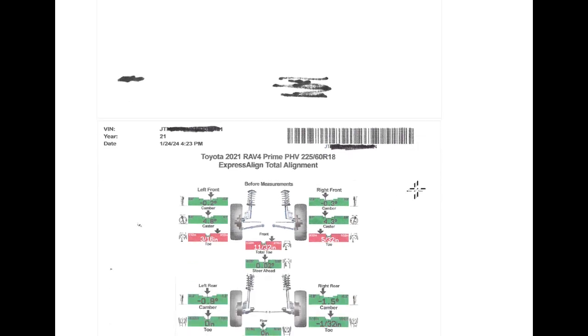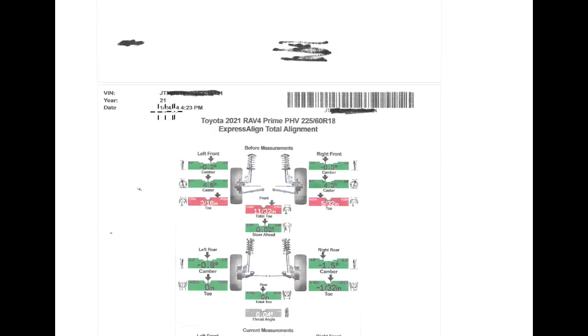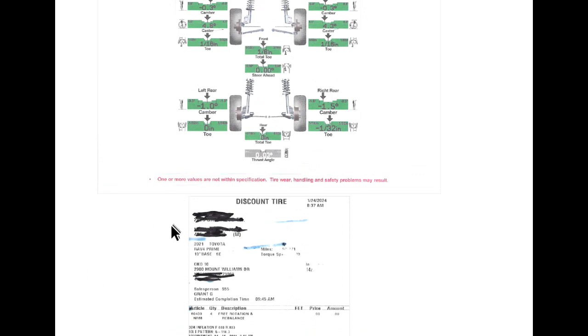That's what I get for going in there. But again, it's just a recommendation — they won't do it unless you let them and say yes. So you have to agree to it. But I didn't, of course, because I had that lifetime alignment and rotation. Took it down to Hibdon Tires there and sure enough, like I knew, it was out of alignment. There it is — they got it corrected afterwards. In case you want to see, there's the date.